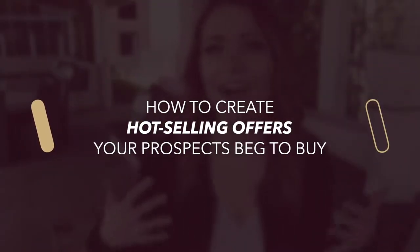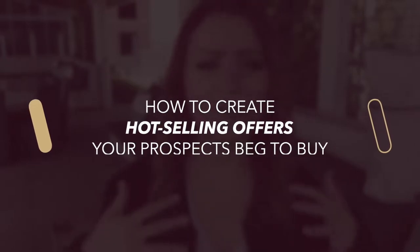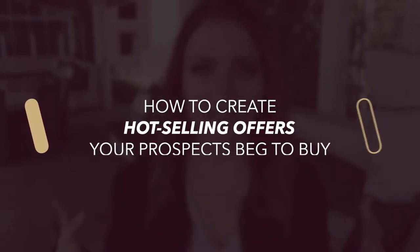Now you're ready to start selling your services and your offers to these incredible people who are ready for that transformation you can provide. The question is, how do you actually create your offers so that they are high selling, so they are completely irresistible and your clients can't help but say yes? So that's what we're talking about in this video, so stay tuned.